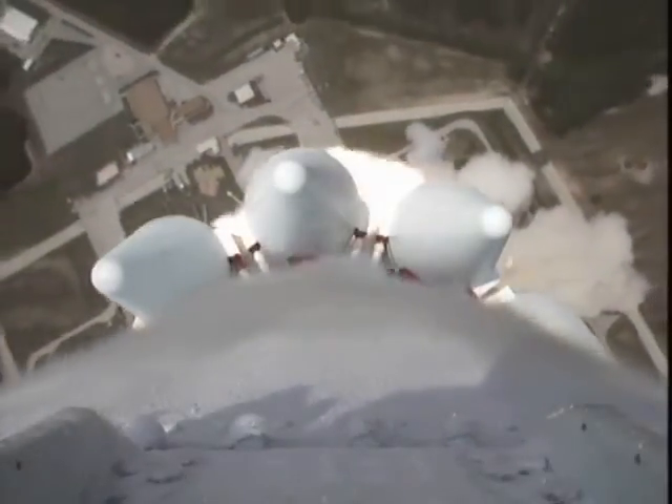The load relief kick rate is in, vehicle responding. Vehicle recovering very nicely from the liftoff transients. T-plus 20 seconds.